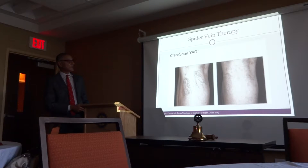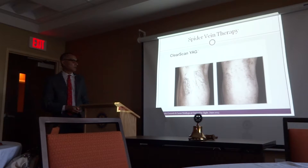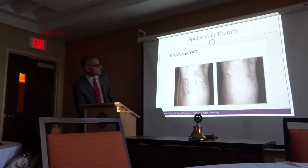This is ClearScan, which we use for veins — as you can see, there's a dramatic reduction. This patient had about three treatments, I would suggest.